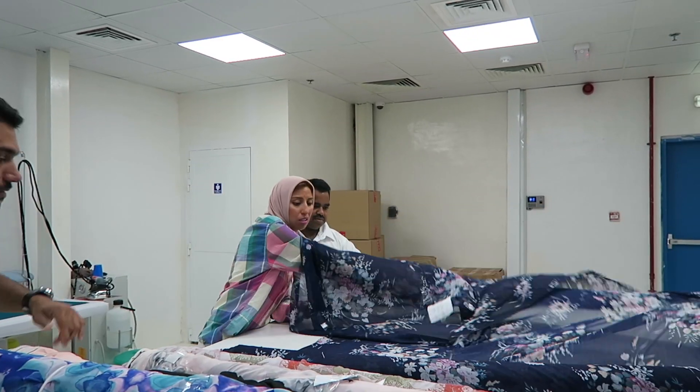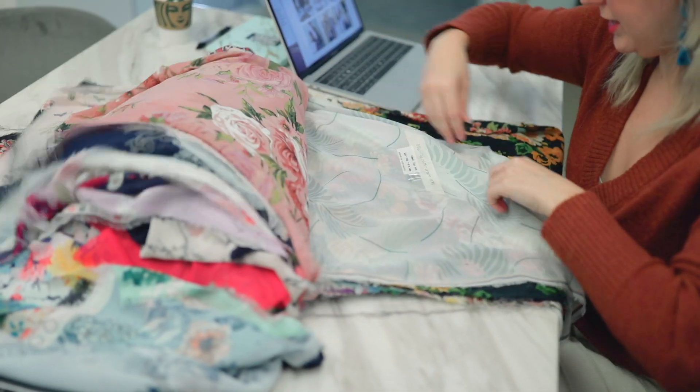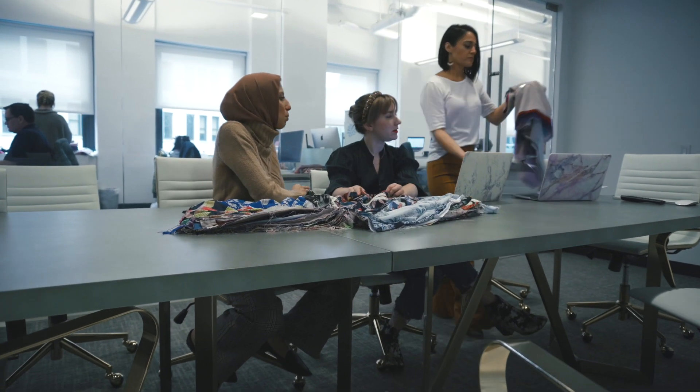After she's picked around 400 rolls of fabric, she'll come back and our manufacturer will create swatches for us. He sends them to us, we number them and track all of them, and then we pick 40 or 50 a month, get them produced, and get them on our website.